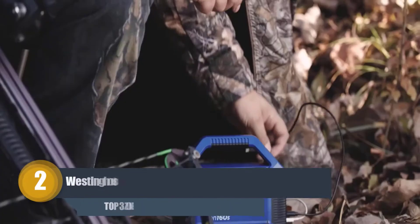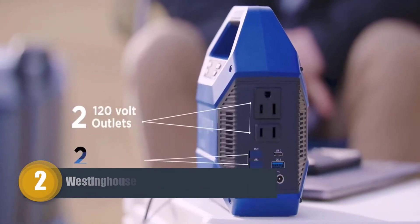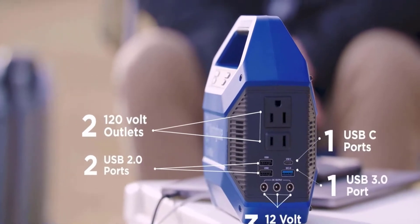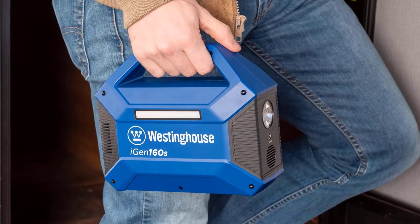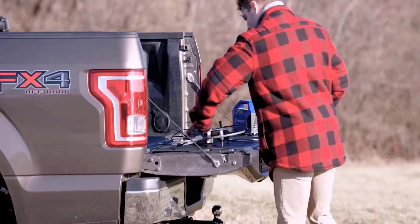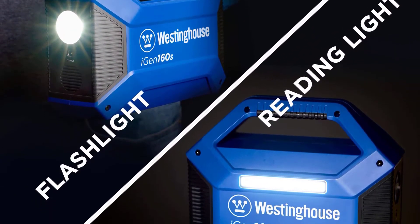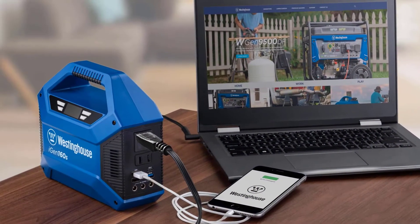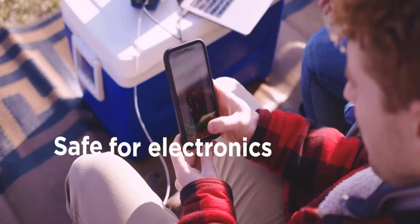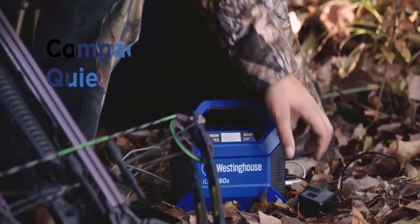Number 2: Westinghouse iGen 160s Portable Solar Generator. The Westinghouse iGen 160s portable power station is a small but rugged off-grid portable generator. Hassle-free with no fuel, no fumes, and no noise, the iGen 160s is perfect for both indoor and outdoor activities. Able to charge your phones, laptops, cameras, and other electronic devices, the iGen 160s can also serve as an emergency backup power source.